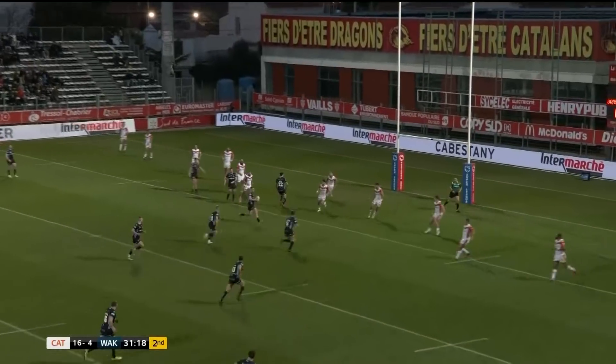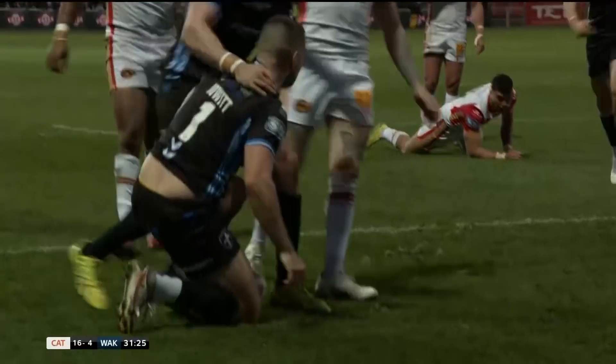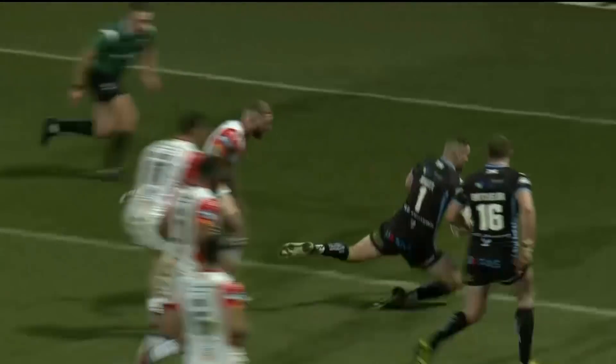Wakefield looking for their second try. This could be a really important phase of the game as Jowett tries to carve through. He's managed, and then some brilliant footwork from Max Jowett. And the Catalan Dragons had no answer.